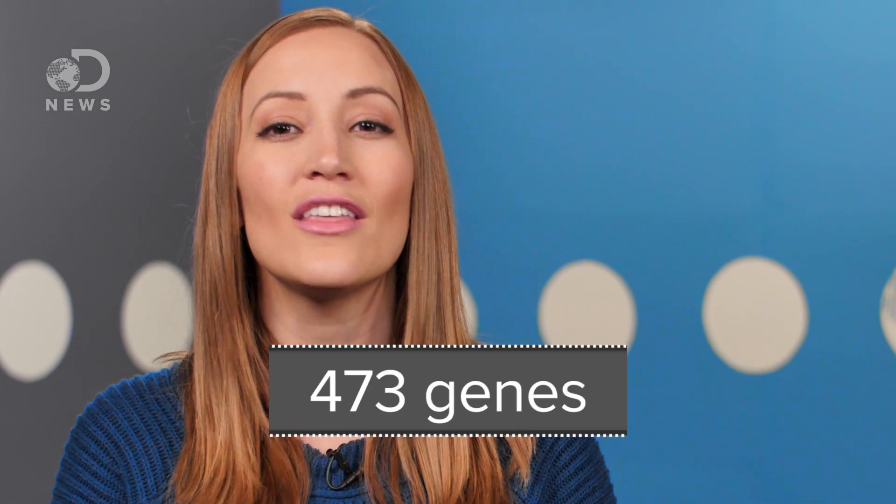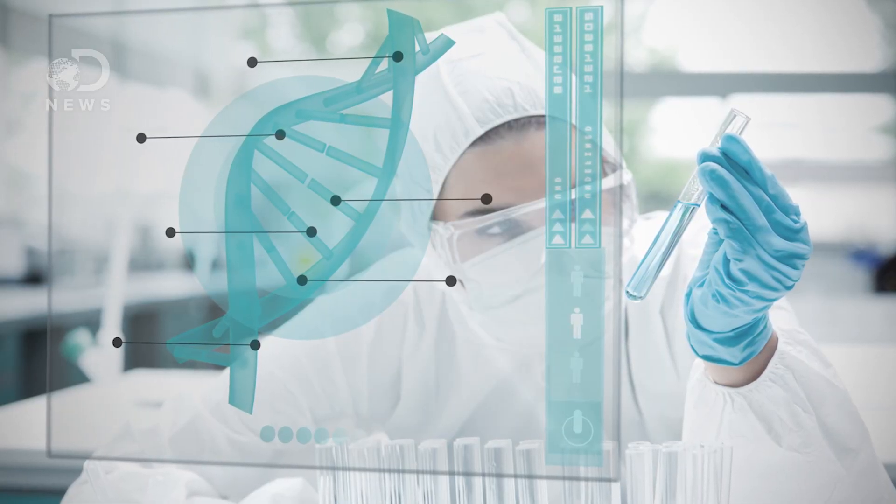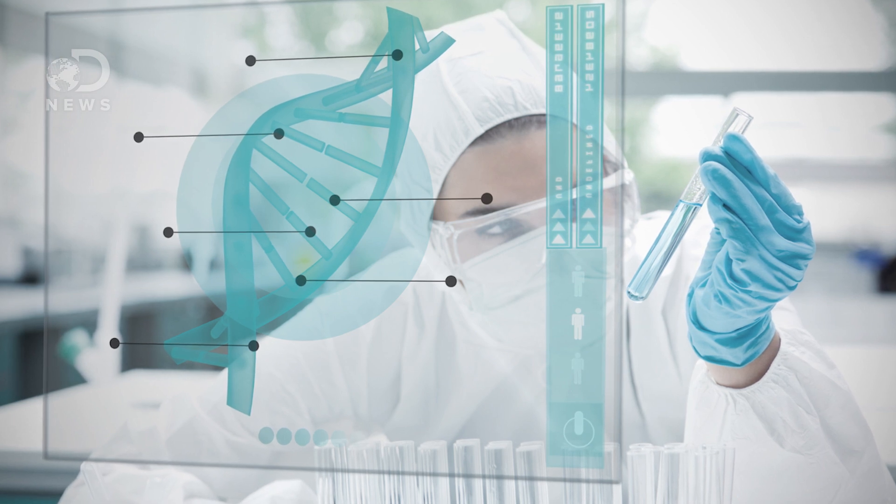Just 473 genes. To put that number into perspective, a human has about 25,000 genes. Now it may seem futile for researchers to spend so much time creating such a simple organism, but this tiny artificial bacterium can actually tell us a lot about which genes are considered the building blocks of life. When you have an organism with a large genome, it's incredibly difficult to understand the role of each individual gene. So this small synthesized genome can help scientists isolate specific genes that they may want to turn on or off to see what happens.